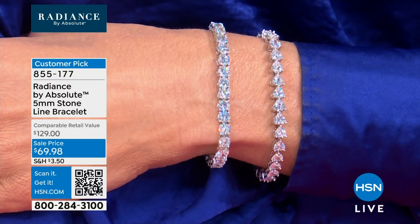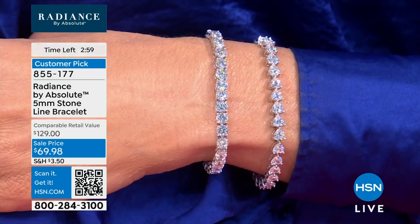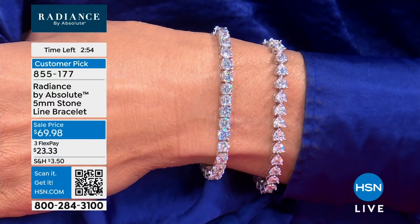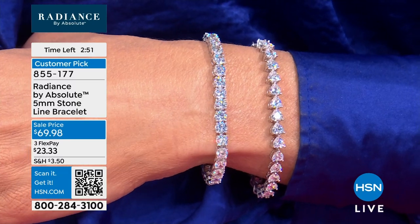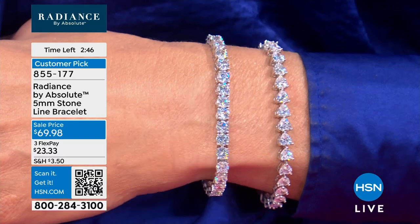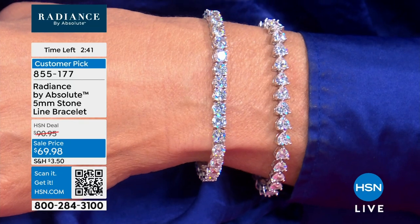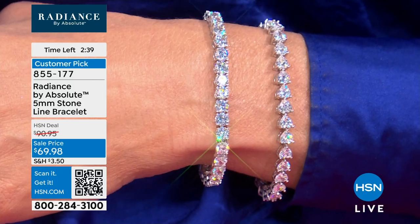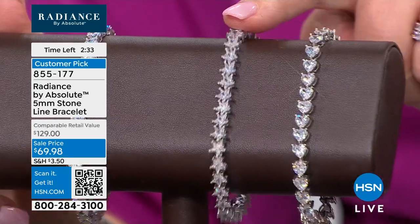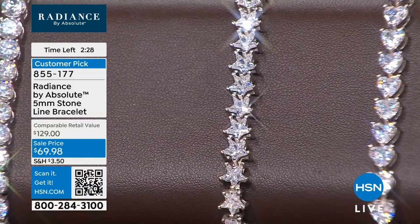You decide: do you want the stars, the hearts, or the rounds? For $69.95 — stunning. Fewer than 100 in each cut. Small is 6¾, medium is 7¼, large is 8 inches. It does have an insert with double safeties. For the star, we only have medium and large left. All stars going around your wrist — how cool is that? As are the hearts — most of us don't have that line bracelet yet.